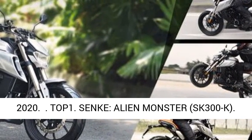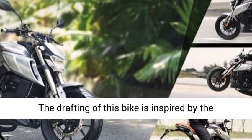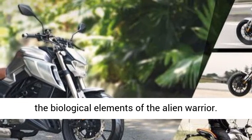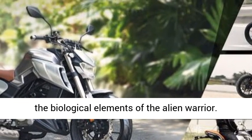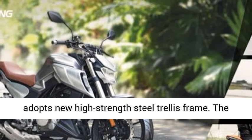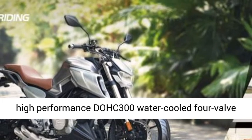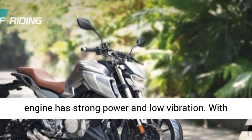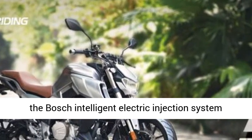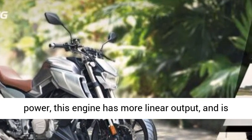Senki Alien Monster SK-300K. The design of this bike is inspired by ancient flying aliens and is designed according to the biological elements of the alien warrior. The engine uses a steel trellis frame. The whole vehicle adopts a new high-strength steel trellis frame. The high-performance DOHC-300 water-cooled four-valve engine has strong power and low vibration. With the Bosch Intelligent Electric Injection System, this engine has more linear output and is more stable at high speed.